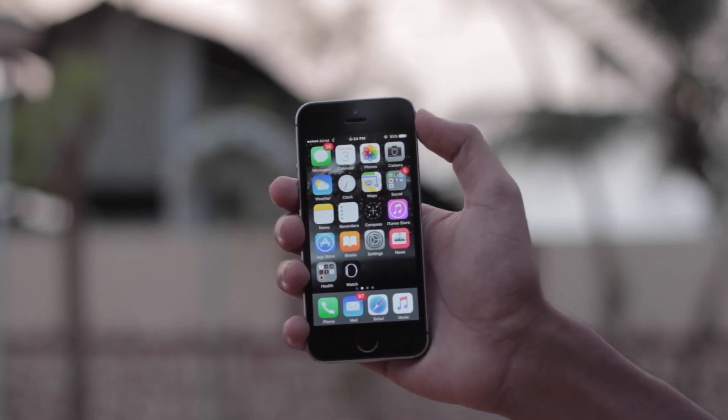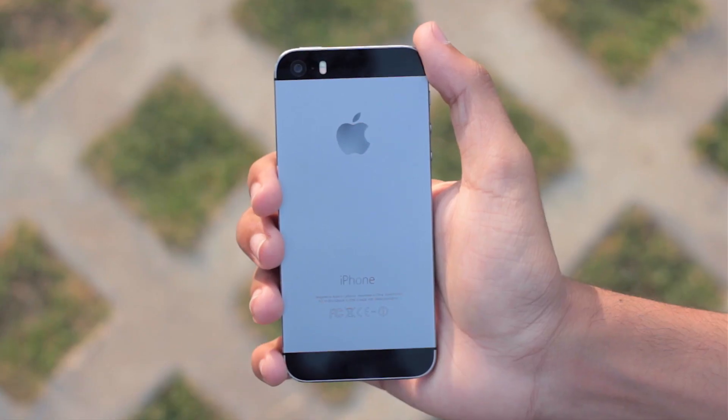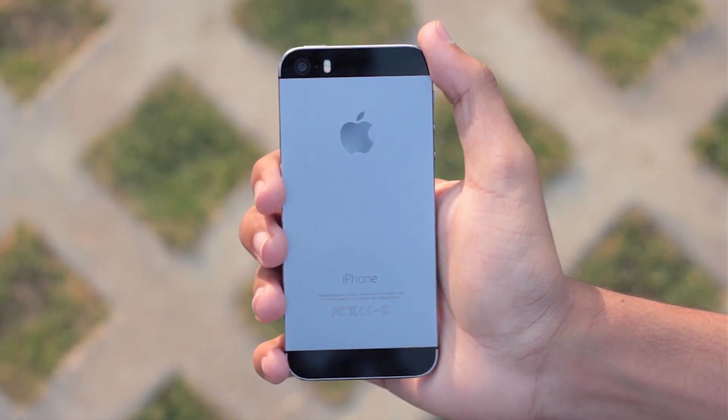Hey guys, welcome to Tech Made Easy. This is our review of iOS 9.3 on the iPhone 5s. We'll be covering the latest features and improvements in this update. So let's get started.